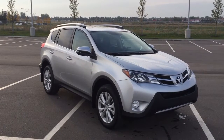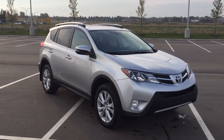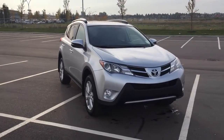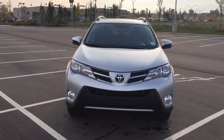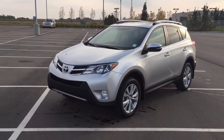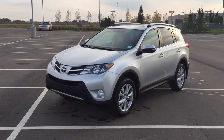Thank you so much for watching this video today. If you have any questions on this 2015 Toyota RAV4 Limited, please visit us. We are located at 31 Automall Road in Sherwood Park, Alberta, Canada. The phone number is 780-410-2455, or please visit our website at sbtoyota.com to reach us by email. Once again, thank you for watching — if you have any comments or questions please leave them in the comment section below. Have a great day and I hope to see you next time.